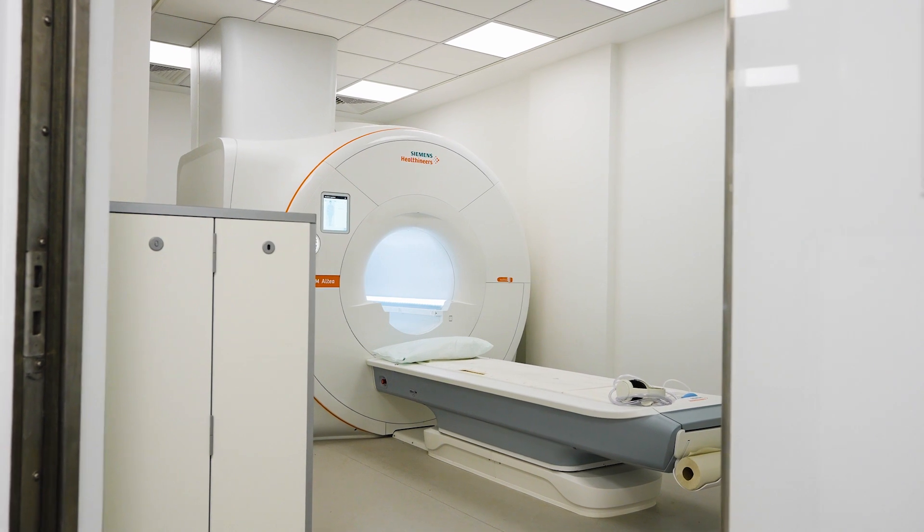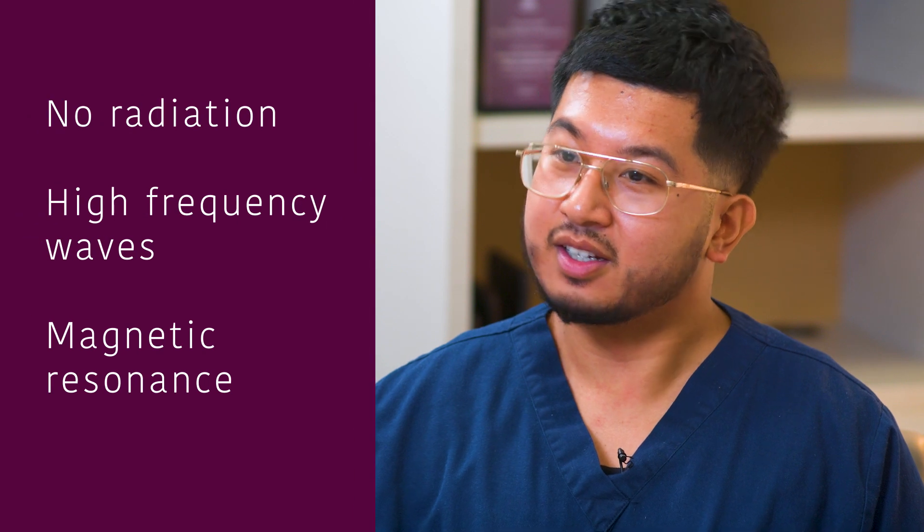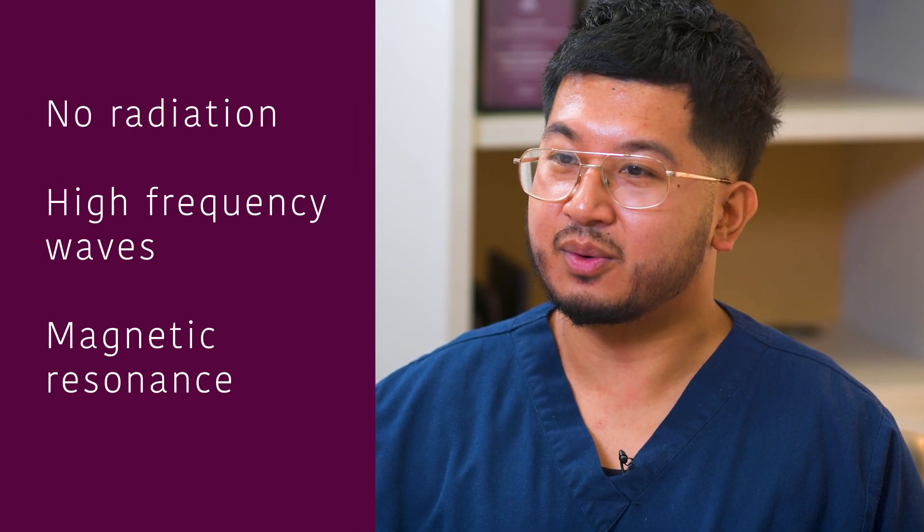The scan can be quite loud and noisy. However, it will not be painful or harmful in any way. A common concern patients have with regards to medical imaging is radiation exposure. With MRI, there is no radiation involved. MRI uses high-frequency waves and magnetic resonance to produce high-quality images.